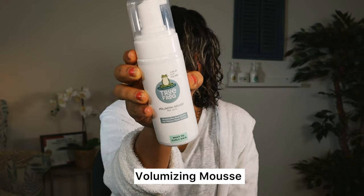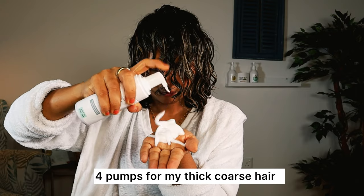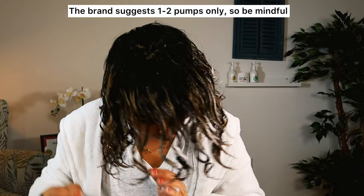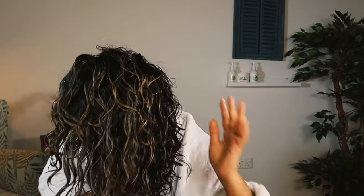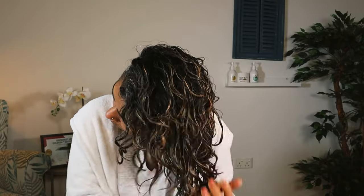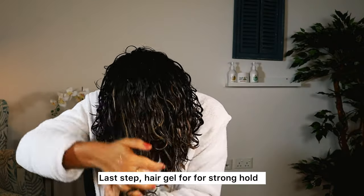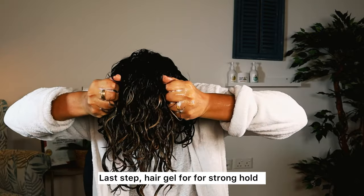After applying the curl cream in little sections, I'm now ready to apply their mousse. This mousse is protein-free, and the directions say take one or two pumps, so I'm always cautious about using less. Once I used a lot of mousse and that did not work for my hair. Pro tip: don't use too much of the mousse. Be generous with the cream and the leave-in depending on your texture — if your texture is fine or wavy, use less; if it's coarse like mine, use more.